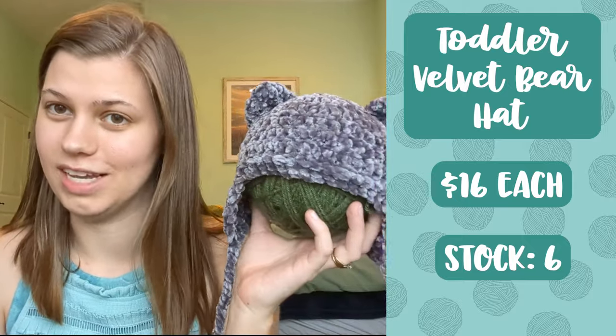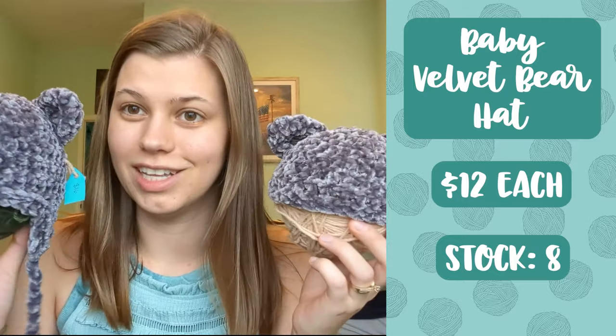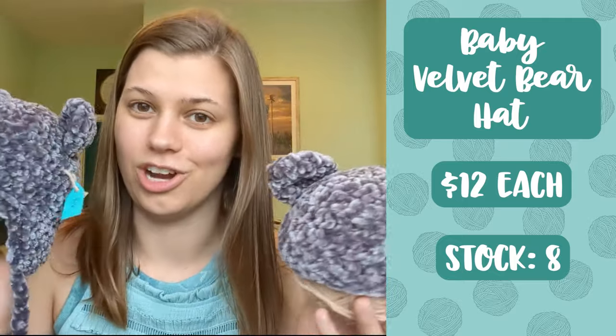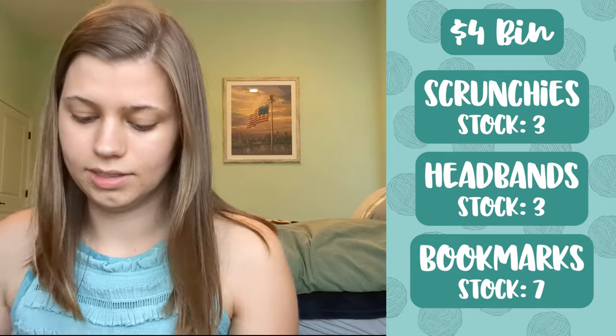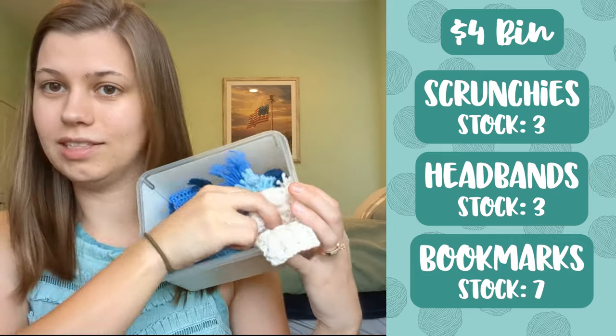I came up with a creative way to display the hats so you can actually see and appreciate the bear ears and tassels, and know which way it's supposed to face. The baby bear hat has a slightly smaller yarn ball to showcase that it's for a baby, not a toddler — this one sells for twelve dollars. Next up I have my four-dollar bin, which consists of my scrunchies, headbands, and bookmarks.